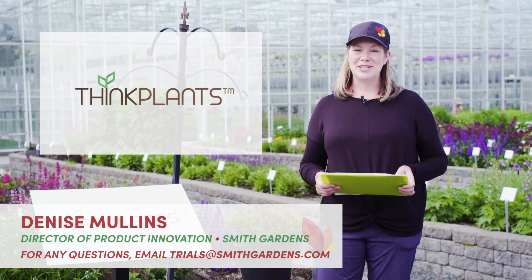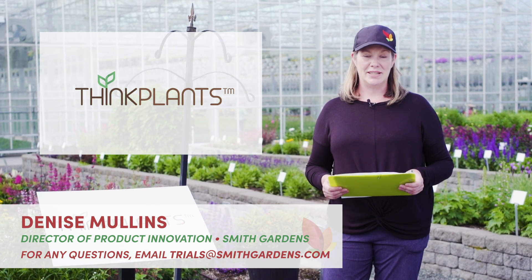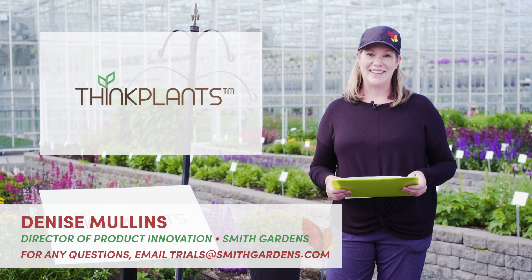Thanks everyone for taking a tour of ThinkPlants Garden with me. If you have any questions about any of the plants you saw today, please do not hesitate to contact me. Thank you.